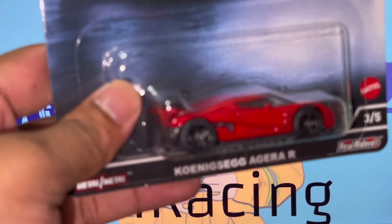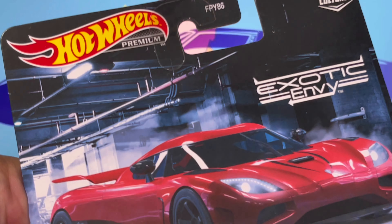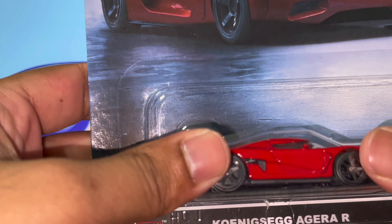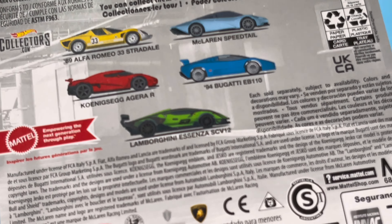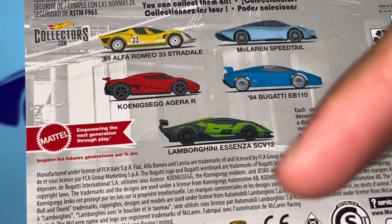What is going on guys, it's OpenHiddenRacing and welcome back to another YouTube video. Today we have the Koenigsegg Agera R from the Hot Wheels Exotic Envy set — this is the second Exotic Envy collection. A few days ago you guys saw the Lamborghini Aventador SCV12, which is right here — I did an unboxing on that and the link will be in the description below.